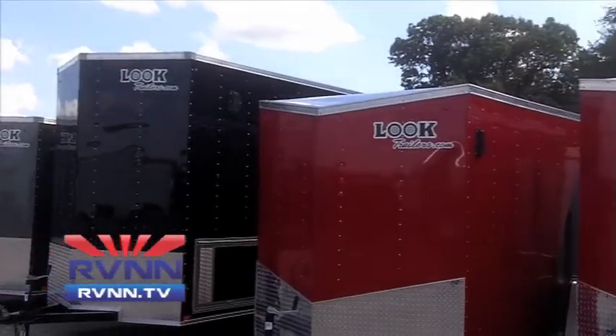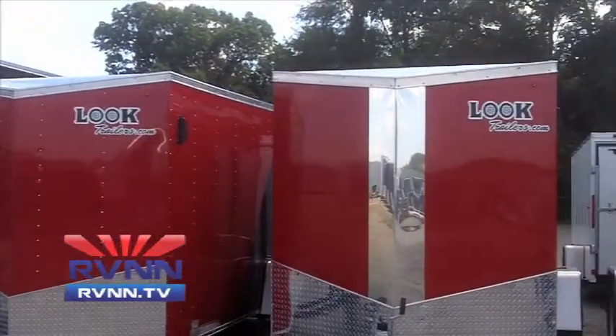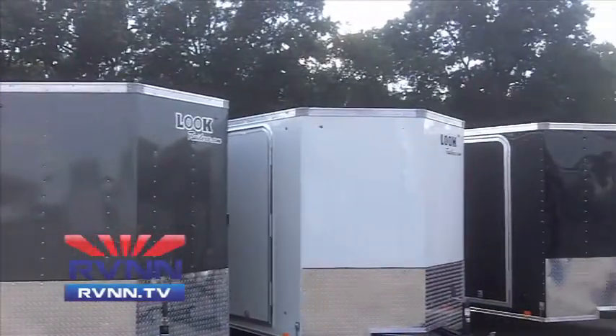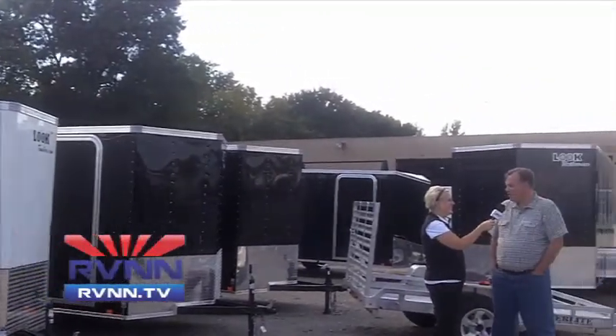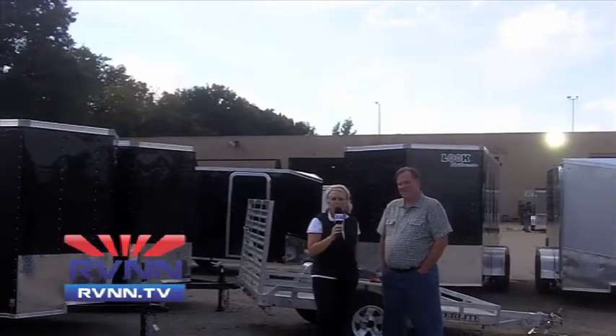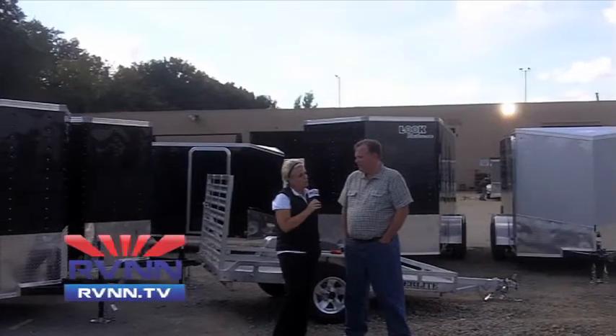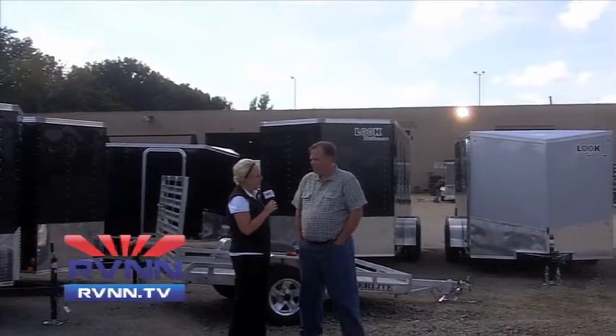This is Courtney Wallen with RVNN.TV and we are in Bristol, Indiana. I'm joined by Steve Hartman of Look Trailers. We are out here at your State Road 15 location, and you guys have some products on County Road 6 for the RV open house.